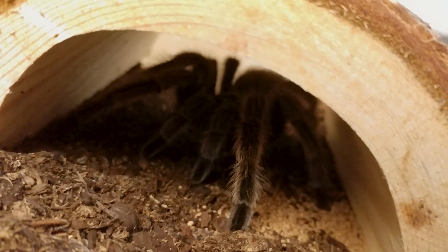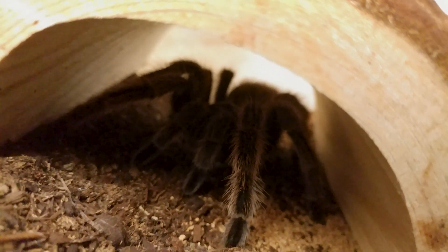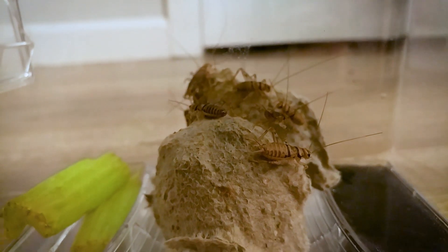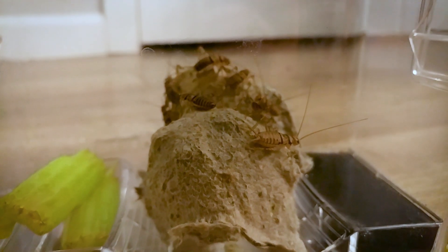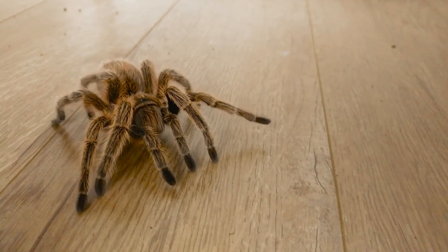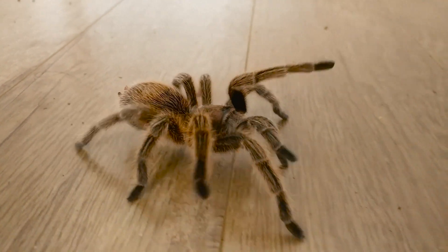Its habitat is the deserts in Chile, Bolivia, and Argentina. Tarantulas eat grasshoppers, crickets, moths, beetles, cockroaches, mealworms, small lizards, and mammals. Its predators are mammals, reptiles, other tarantulas, and hunting wasps.